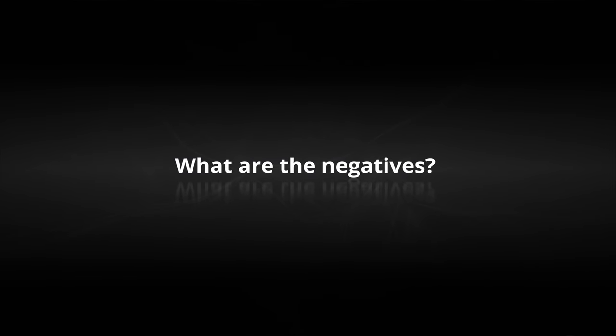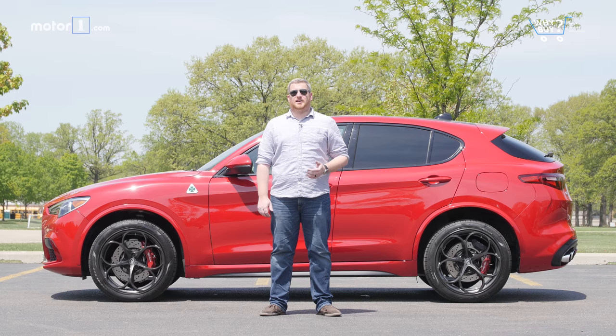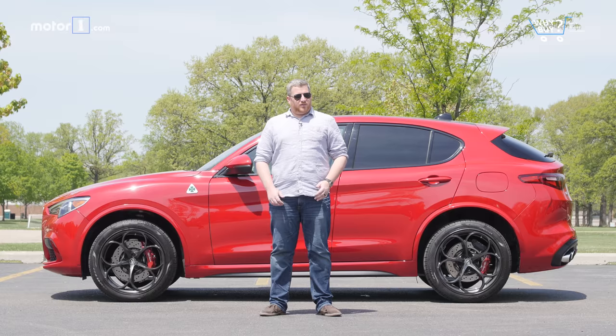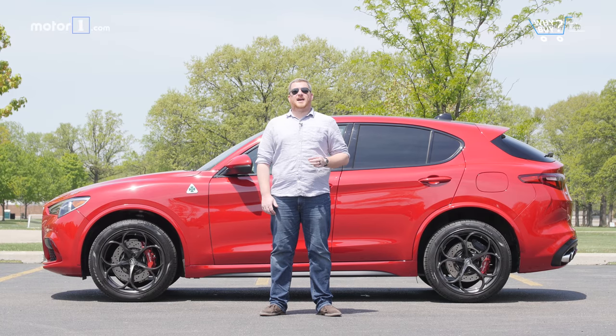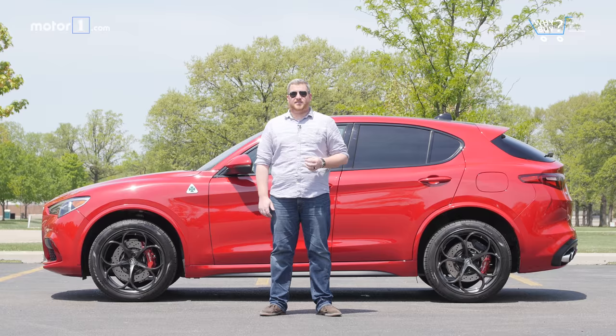What are the negatives? The Stelvio Quadrifoglio's brakes are tiring and difficult to use in everyday traffic, and the infotainment system is among the very worst on the market. And if you value style and driving fun, the reality is that the normal Stelvio does it almost as well for half the price.